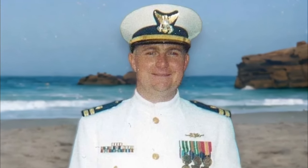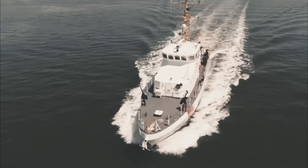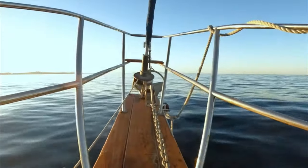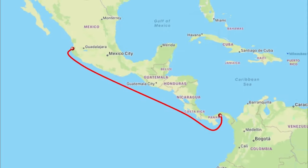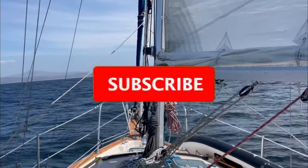My name is Rick. I got my sea legs when I was in the Coast Guard, and I commanded a boat much like this one. Today, I take my small sailboat on coastal passages in search of adventure. This season, I'm heading south from Banderas Bay with the intention of returning to the Caribbean Sea via the Panama Canal.